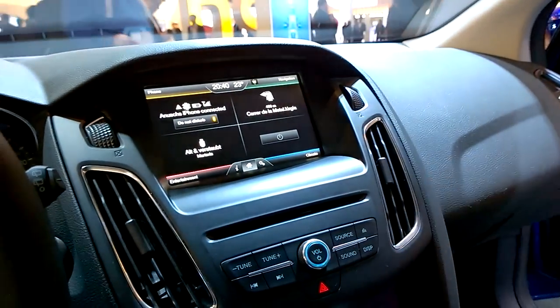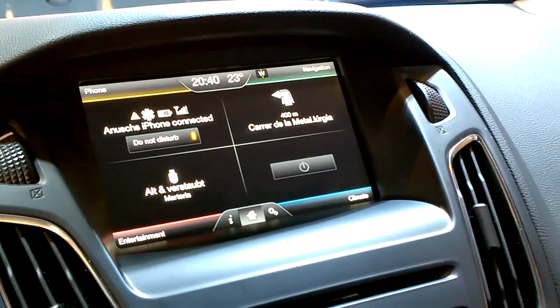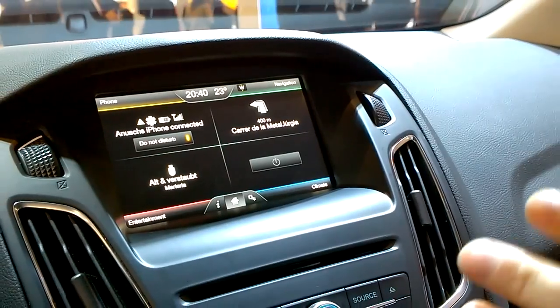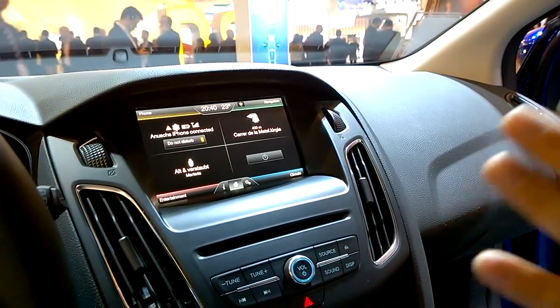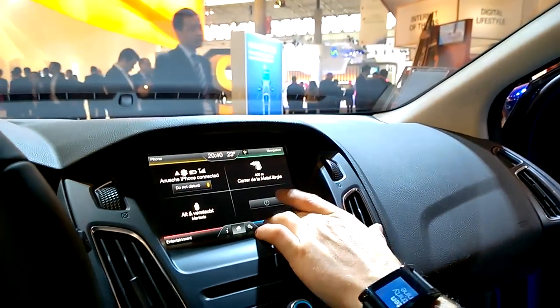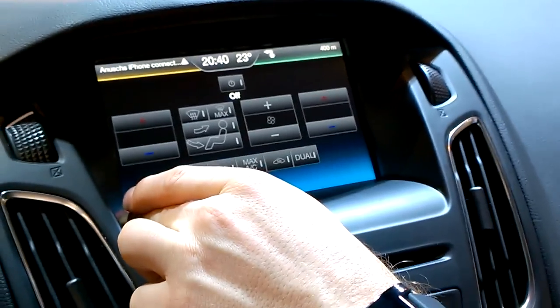We designed the user interface in a very, very simple way because the average buyer is about the age of 45-50. So we needed to design the user interface so that you can understand it without the necessity of reading manuals. You just tap the corner and you get to the corresponding menu. That is very easy.